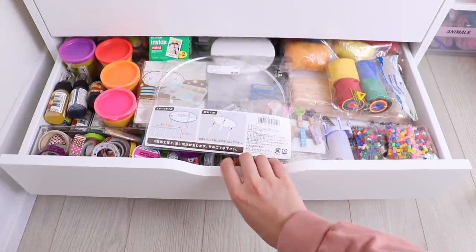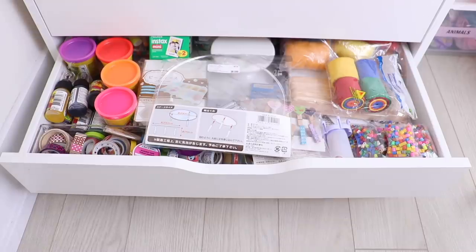In this last drawer I just keep a bunch of random things I don't know where else to put: Play-Doh, washi tape, film for my Polaroid — yeah just a bunch of random things.